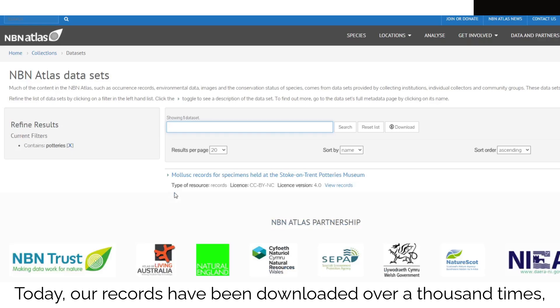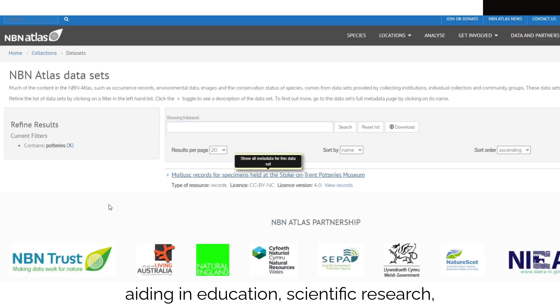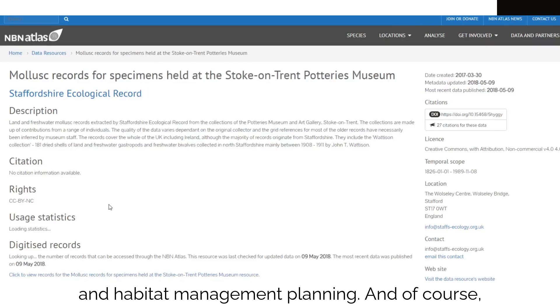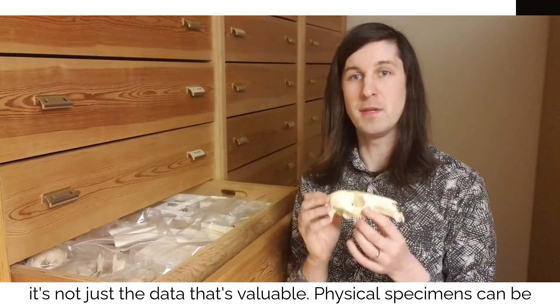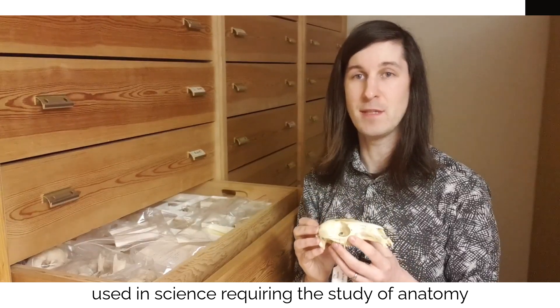To date, our records have been downloaded over a thousand times, aiding in education, scientific research and habitat management planning. And of course, it's not just the data that's valuable. Physical specimens can be used in science requiring the study of anatomy or DNA.